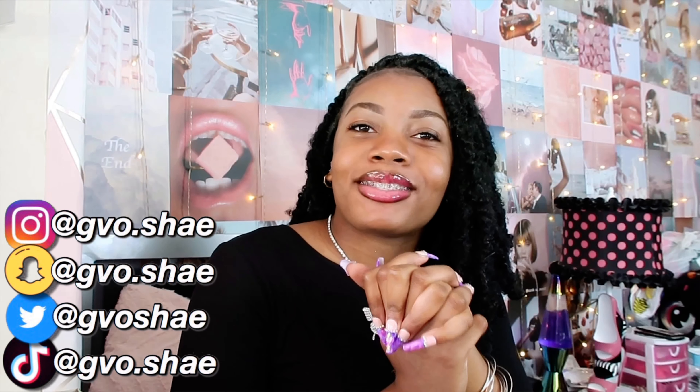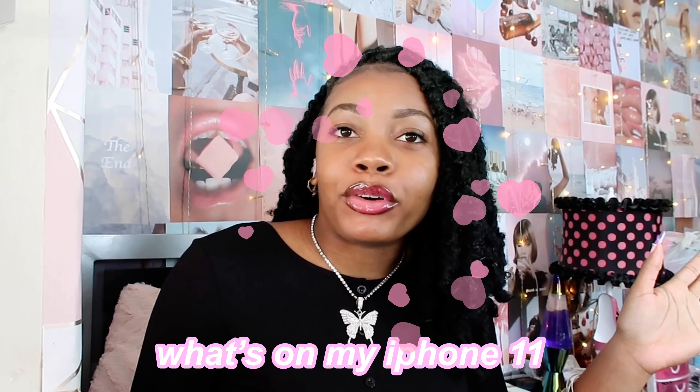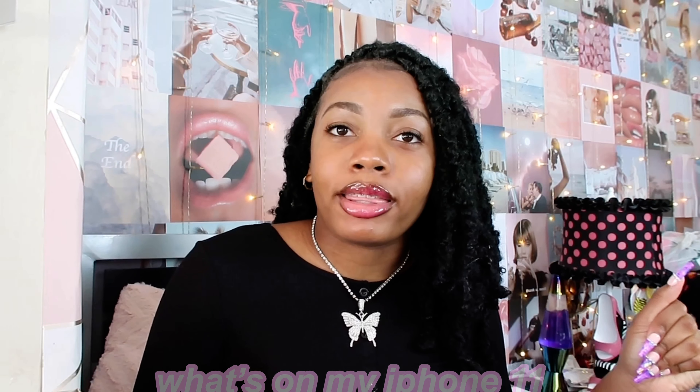What's up y'all, it's your girl back with another video. If you're new to the channel, welcome. If you're returning, you know the vibe. As you guys can already tell from the title of this video, today's video is going to be a "What's on my iPhone" video. I just got a new phone recently, the iPhone 11, so I decided to do an updated one.